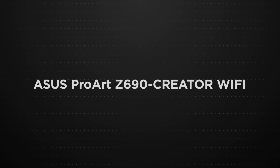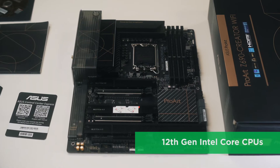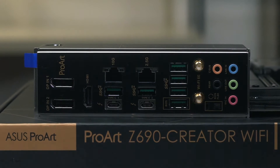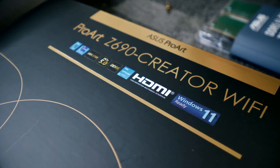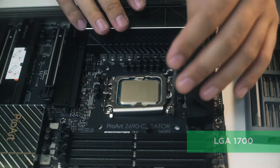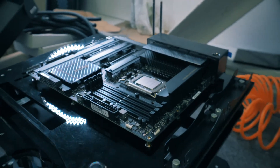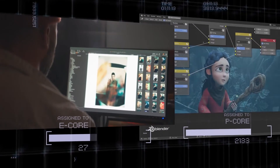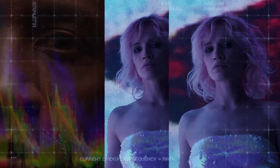Asus ProArt Z690 Creator Wi-Fi. The ProArt Z690 Creator Wi-Fi empowers creators of all levels by maximizing the performance of 12th Gen Intel Core processors with powerful hardware and software, efficient cooling, and lightning-fast connectivity including Thunderbolt 4, onboard 10-gigabit and 2.5-gigabit Ethernet, plus Wi-Fi 6E. With an LGA1700 CPU socket at its heart, the tailored CPU power delivery and support for the latest high-performance memory allows it to handle the demands of the latest 12th Gen Intel Core processors. It features an intelligent VRM design rated for 70 amps, plus carefully selected components and memory layout optimizations for multi-threaded tasks such as 3D animation, video rendering, and software compiling.